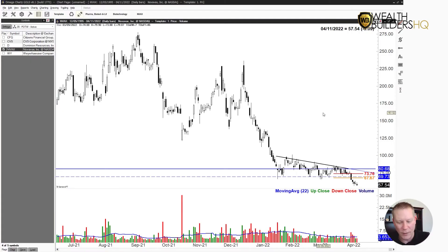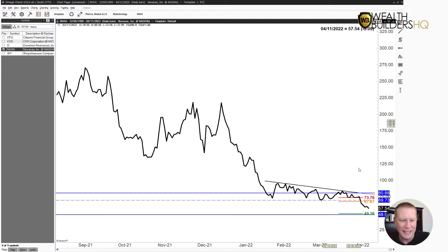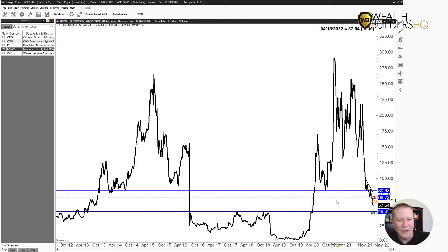We looked at a descending triangle on Novavax last week and so far it is playing out beautifully. That is actually updated for today, but you can see even on a line chart it broke down — not only broke down, but it is continuing and it's actually dropped about 10 points from the entry point of 67.67. We're looking at a target of about 49, so we still have a little ways to go and I think there's a pretty good likelihood that we'll get there.